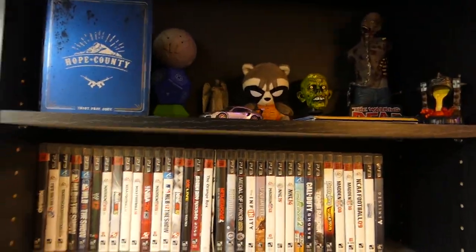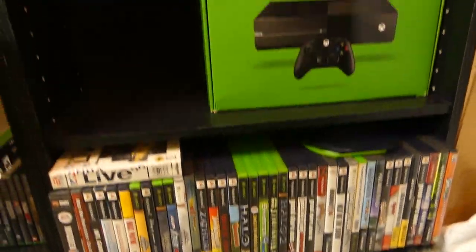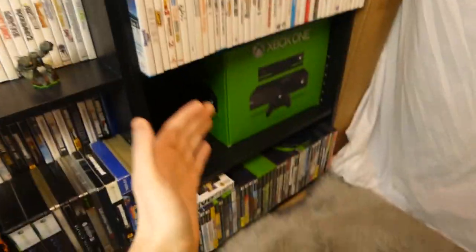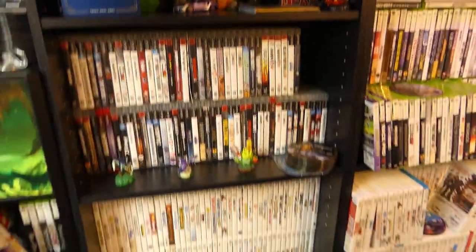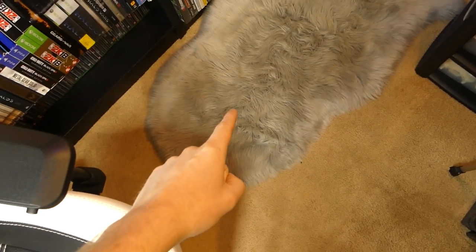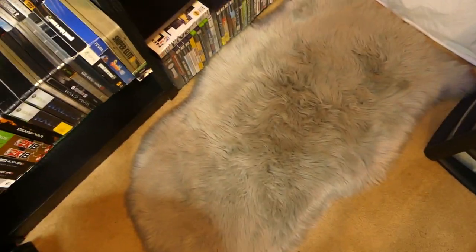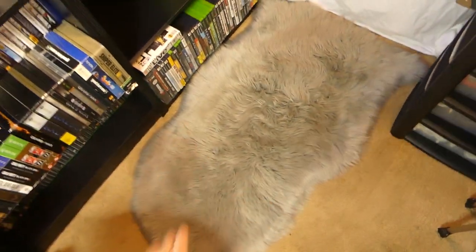That is shelf number one, and now this is shelf number two. I have an Xbox One box in there as well and I still have some more space. If you guys remember from the 2017 ultimate gaming room setup, this carpet is so soft. I absolutely love it — this is like the softest little carpet thing. I don't even know what you call it, but it is super duper soft.